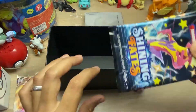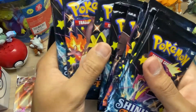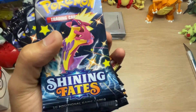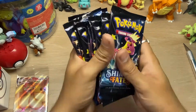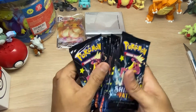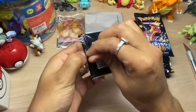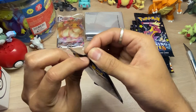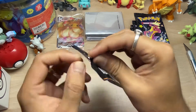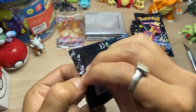And here are all the booster packs - one, two, three, four, five, six, seven, eight, nine, ten - ten of them! This is amazing. I don't know what this Pokemon on the pack is - I can't seem to keep track of all these newer generation Pokemon. Let's open our first pack and see what we can get. I'm really lucky to find these in the store, so I recommend you guys check your Barnes and Noble.